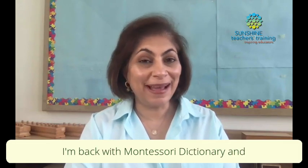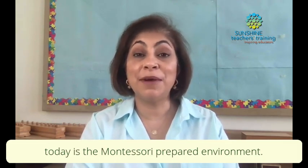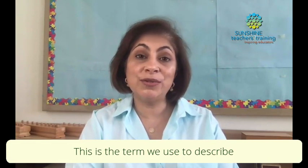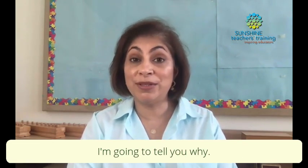Hi everyone, I'm back with Montessori Dictionary and the term we're going to be understanding today is the Montessori prepared environment. This is the term we use to describe the environment in which our children work in a Montessori setting. So why can't we just call it a Montessori classroom? I'm going to tell you why.